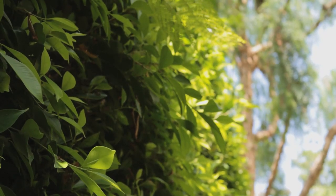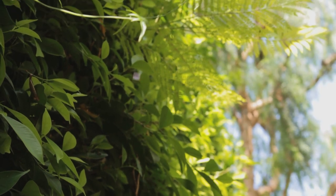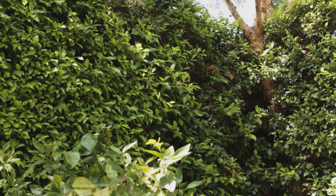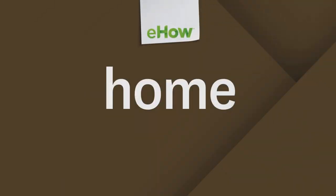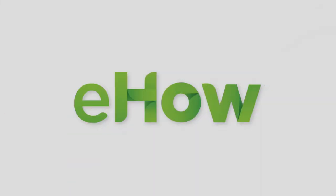Some other things that can be used as a hedge include a plant called podocarpus gracilior, a more fine-textured plant. There's also ligustrum texanum, which is a beautiful hedge — leafy, but not as fast growing as ficus. I happen to think that ficus nitida is probably the ideal hedge here for Los Angeles, and that's how you landscape to mitigate noise.